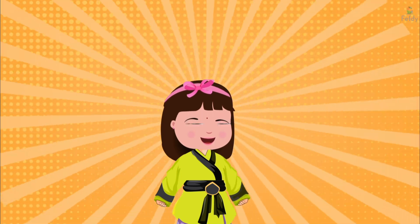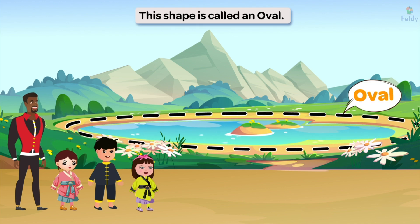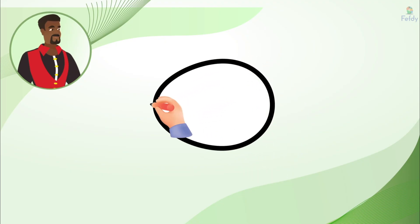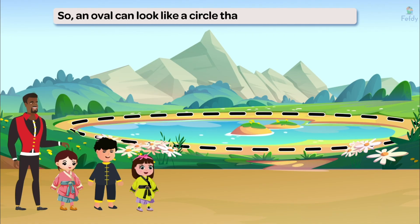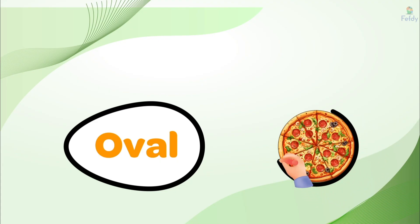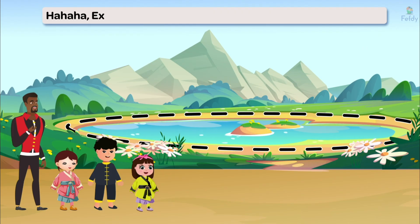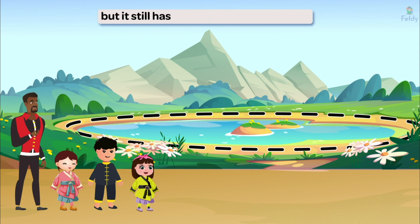Is it a circle? Good observation, kiddo. This shape is called an oval. An oval is similar to a circle but stretched out. Imagine a circle and then gently pull it on one side — it turns into an oval. So an oval can look like a circle that's been gently pulled. So if a circle is like a perfectly round pizza, does that mean an oval is like a pizza that got a little squished? Hahaha, exactly! An oval is like a circle that's been stretched out, but it still has that smooth round shape.